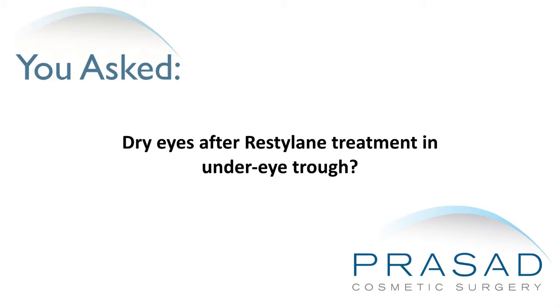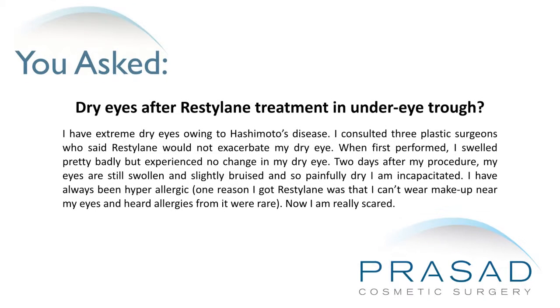Dry eyes after Restylane treatment in under eye trough. I have extreme dry eyes owing to Hashimoto's disease. I consulted three plastic surgeons who said Restylane would not exacerbate my dry eye. When first performed, I swelled pretty badly but experienced no change in my dry eye.